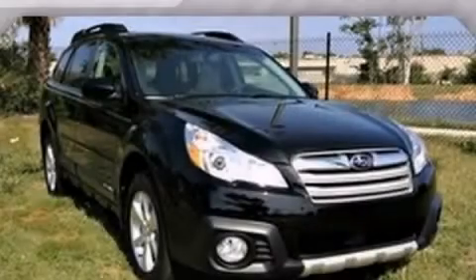With an EPA estimated rating of 30 miles per gallon on the highway, this vehicle pays off in the long run. This vehicle is sure to sell fast. Call and arrange your test drive today.